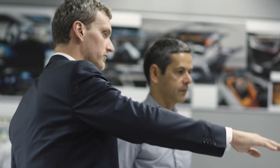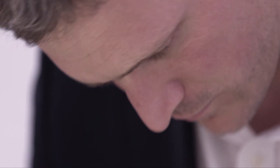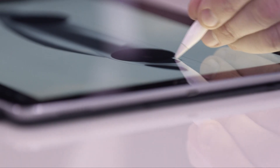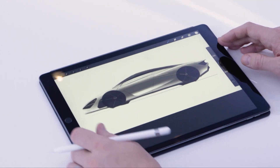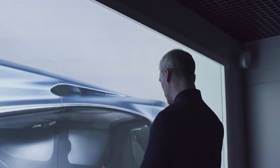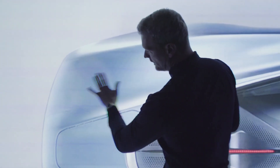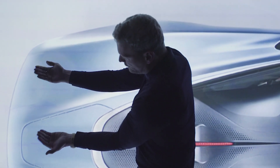We sketch to a brief. We've got a set of attributes for the car: how many people, how much luggage space, is it a supercar, is it a GT car, etc. We're sketching to that brief at this point, maybe after two to four weeks in. We're then narrowing down the number of ideas, so after lots of sketches we'll choose the best six exteriors and the best four interiors.